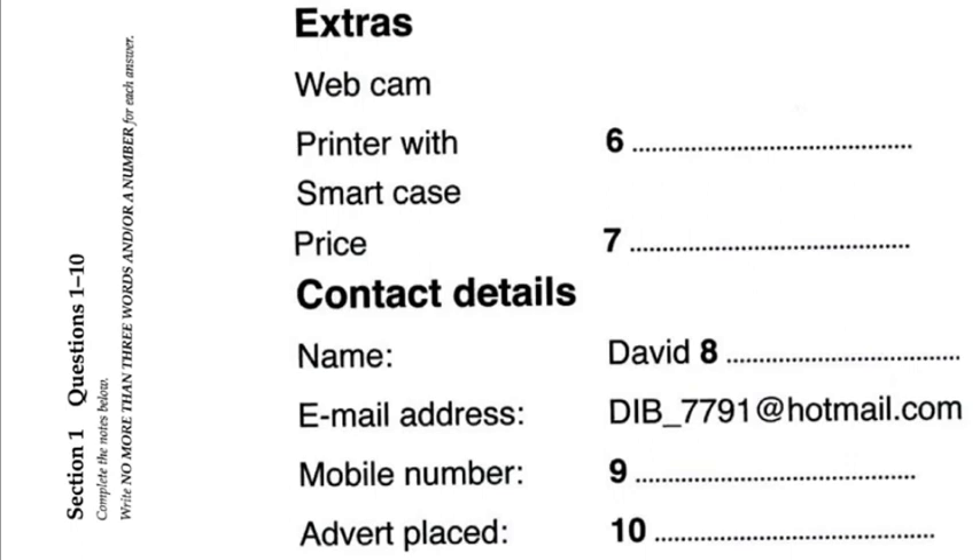Anything else I can put on the advertisement? There's a webcam built at the top of the screen, and I can throw in a printer, scanner and headphones, which I got with it in a special deal. It also comes with its own case for carrying it around. Actually, the case is quite smart. I'm hoping these things will help it sell. They should do. Right, I think I've got all that.